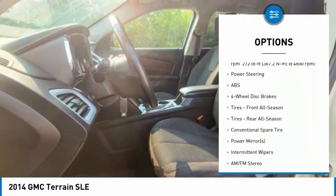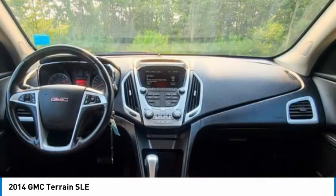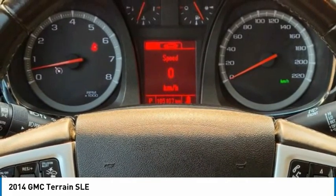Daytime running lights, engine immobilizer, fog lamps, privacy glass. This isn't just a vehicle, it's an experience. So stop in for a test drive today.